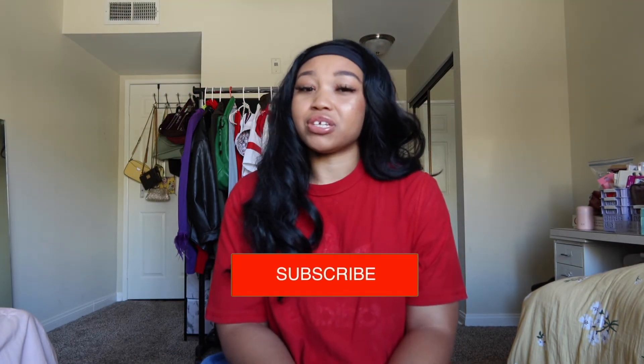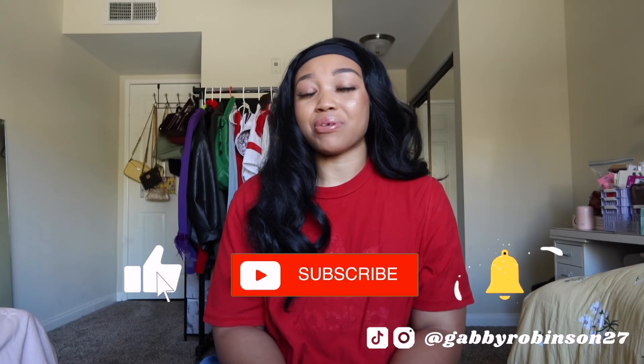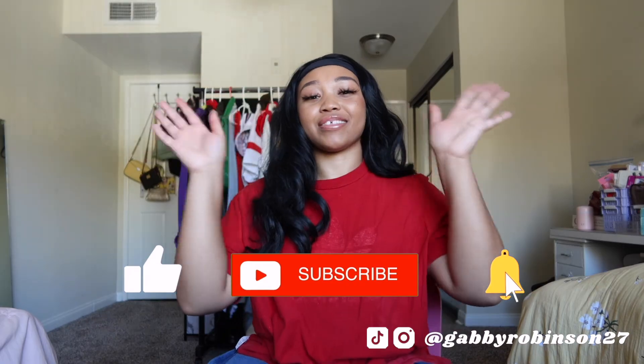Alright guys, that was the end of my last minute DIY Halloween costumes! I hope you really took some inspiration from this video and saw that you don't need to go out and buy a bunch of things to make cool Halloween costumes. Thank you guys so much for watching — please make sure to like, comment, subscribe, and share this video with a friend, and follow me on Instagram and TikTok at GabbyRobinson27. Happy Halloween guys, bye!